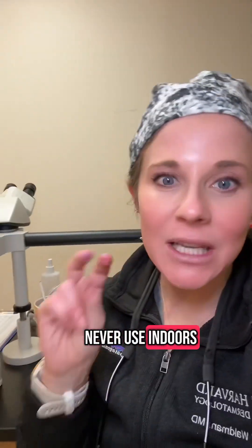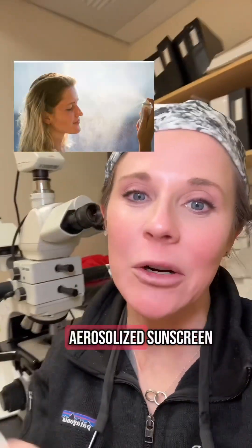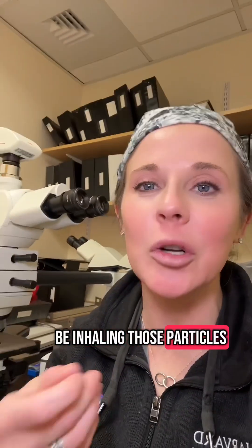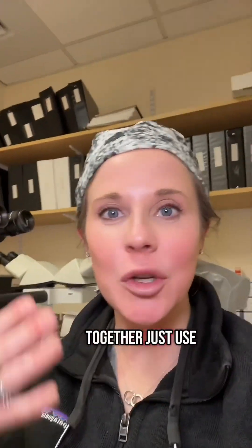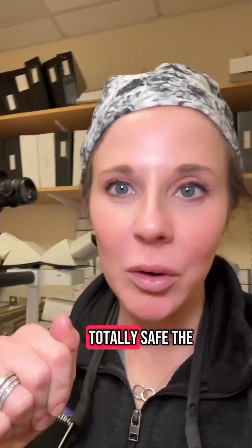The second thing I would never use indoors in an unventilated area is spray sunscreen. If you are going to use an aerosolized sunscreen, do it outdoors where you're not going to be inhaling those particles — same reason as dry shampoo. Sprays can be contaminated with benzene. Want to avoid it altogether? Just use a lotion, sunscreen, or a cream. All of those are totally safe.